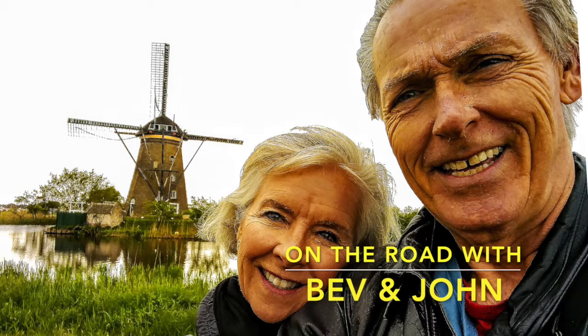Thanks again for joining us. If you like this video, give it a big thumbs up and make sure you go to the subscriber button and click the bell inside that little box so that we can send you an email when more videos are available.